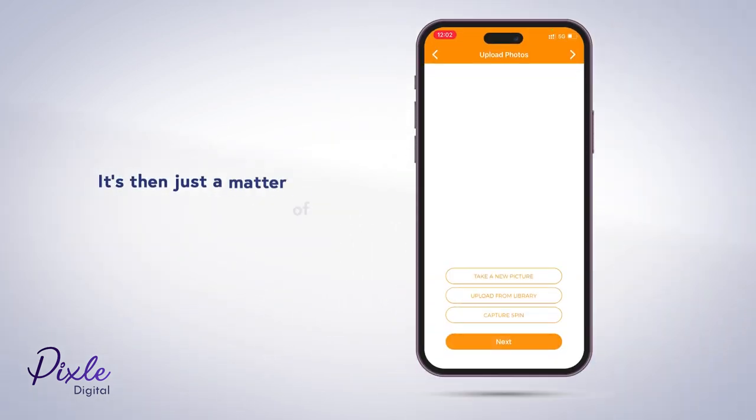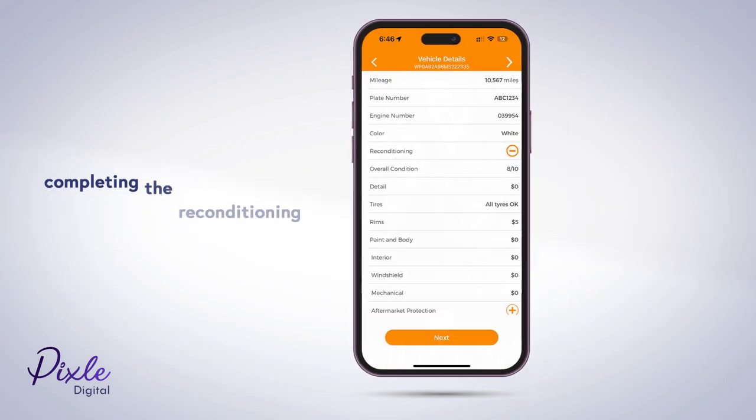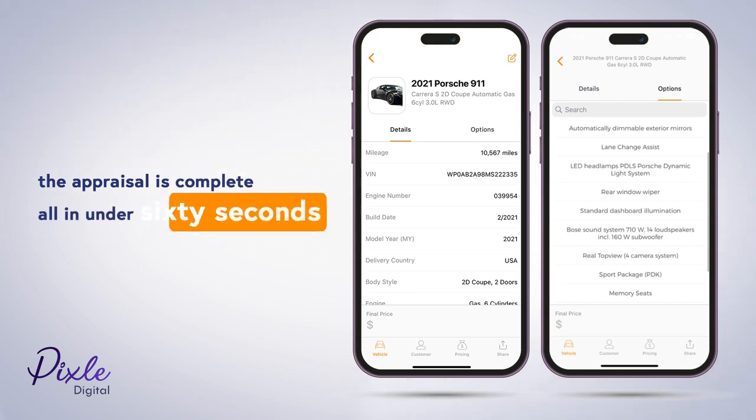It's then just a matter of a few vehicle pictures, completing the reconditioning information, and the appraisal is complete — all in under 60 seconds.